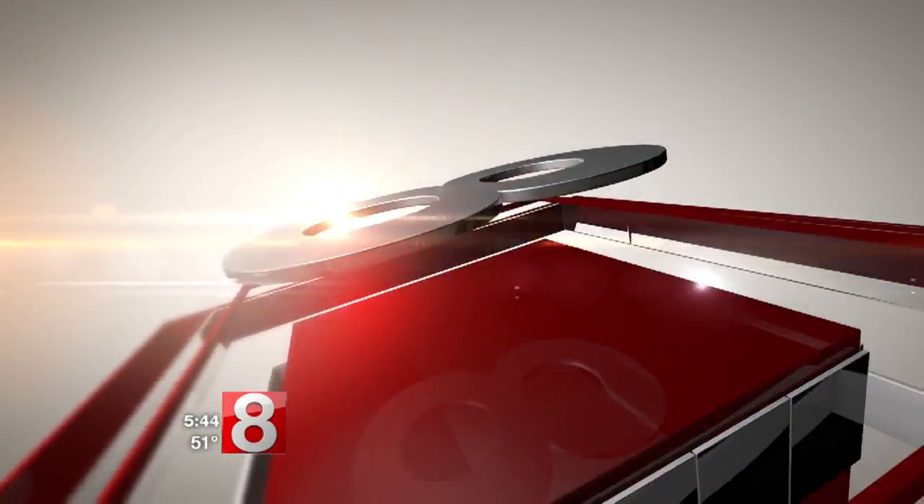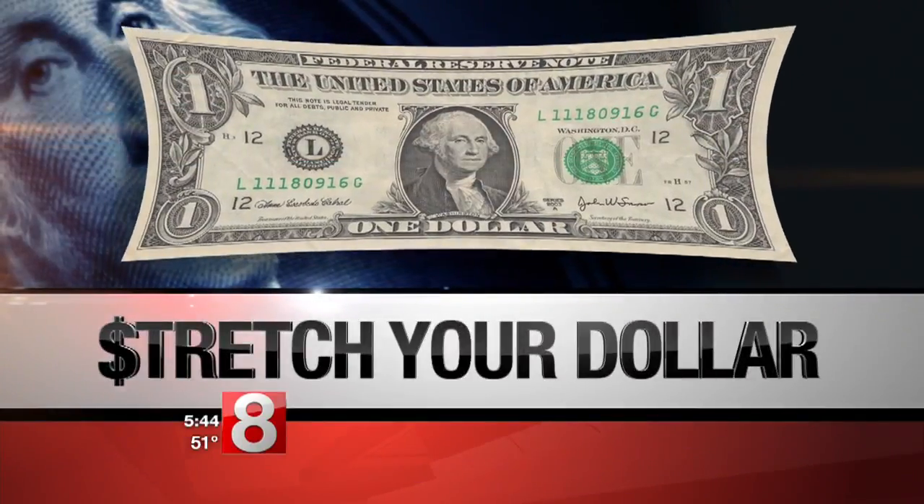Mother's Day is this weekend and we are continuing our week of ideas to help you show the lady in your life just how much you care. News 8's Laura Hutchinson is stretching your dollar tonight with some homemade ideas that even the kids can pull off.